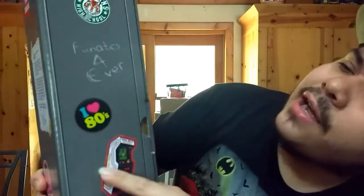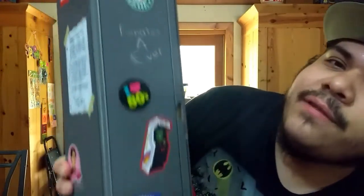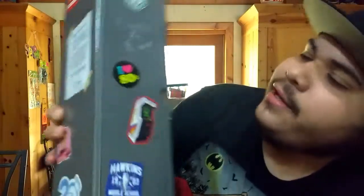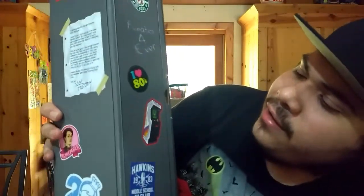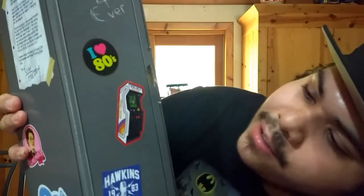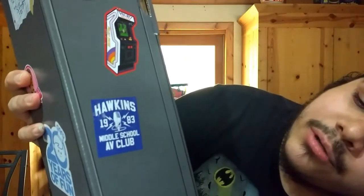Let's turn to the side of the box now. Got a Hawkins High School sticker again on the side. Got Fanatics Forever — that's pretty cool. We got 'I Love the 80s' — yeah, who doesn't? We got a sticker of an arcade system right there, it says Palace Arcade. And another sticker that says Hawkins Middle School A.B. Club 1983 right there.